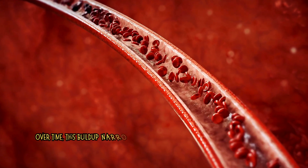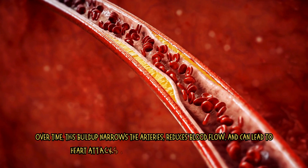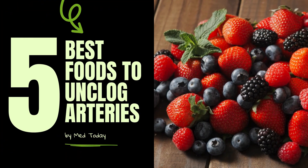Over time, this buildup narrows the arteries, reduces blood flow, and can lead to heart attacks, strokes, or other cardiovascular diseases. In this video you are going to know the 5 best foods to unclog your arteries.